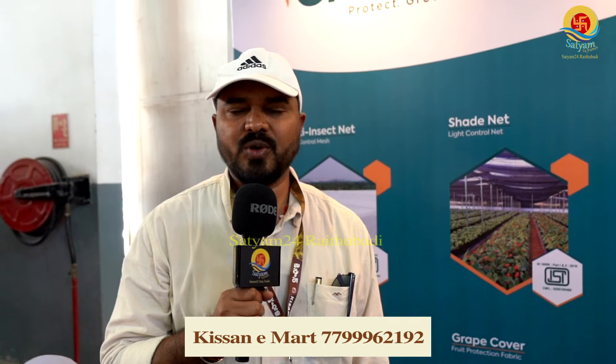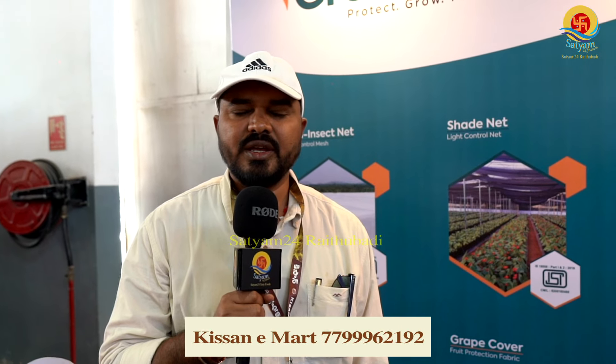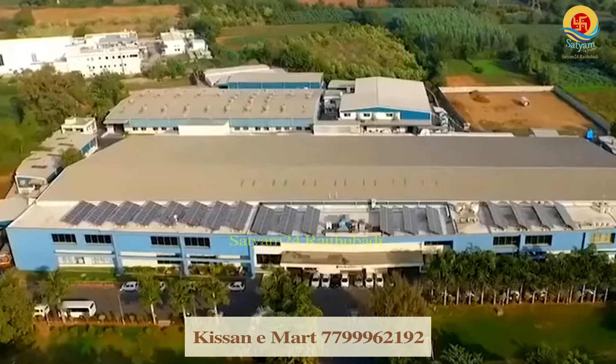My name is Shivakumar from Greenpro company. I am in charge of AP Telangana business development.